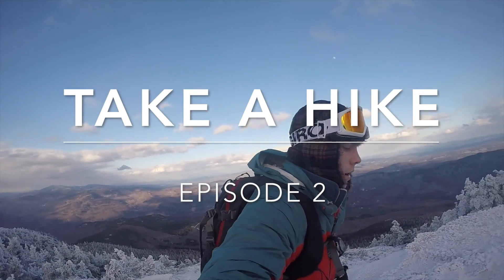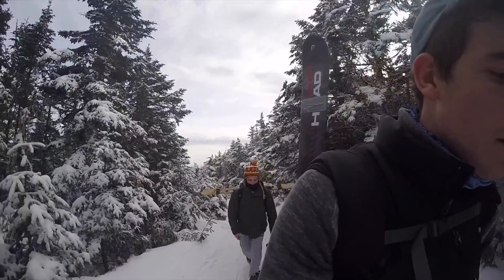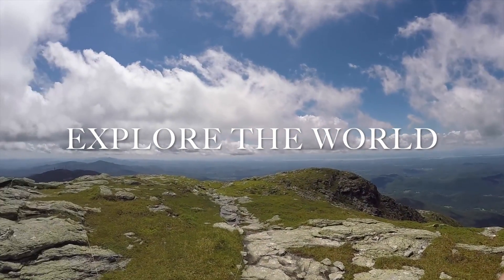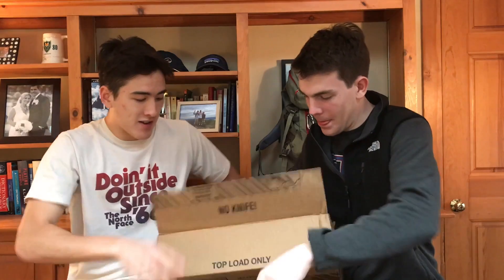Welcome back to Take a Hike. Before we get into the pack, we have something to unveil — the winner of our North Face hat is Nick Prah. Message us on our Instagram at takea hike.co so we can ship this sweet hat to you.